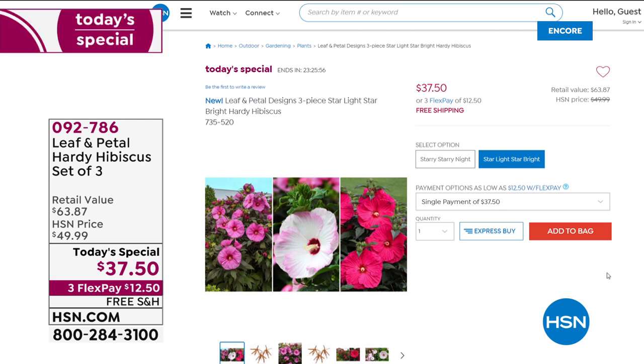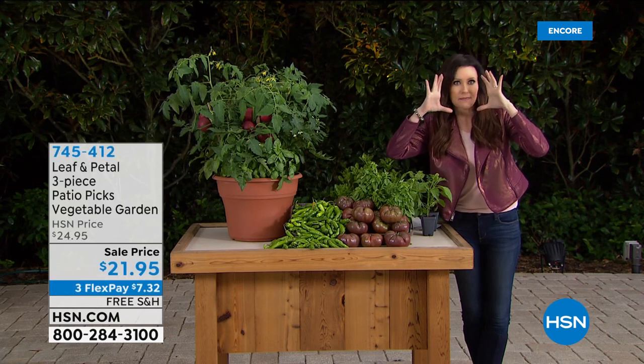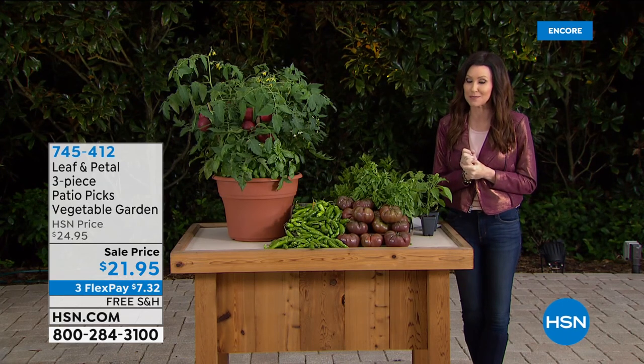These are hardy hibiscus. Normally they'd be $21 apiece — you're getting all three for $37.50. Add in those planters as well — we've got a set of three planters so you can get them all ready, and you'll plant them as soon as they arrive. Leaf and Petal will send them to you right when it's time. Did you see how the flowers on those hibiscus were quite literally as big as my head? Those hibiscus are absolutely stunning.